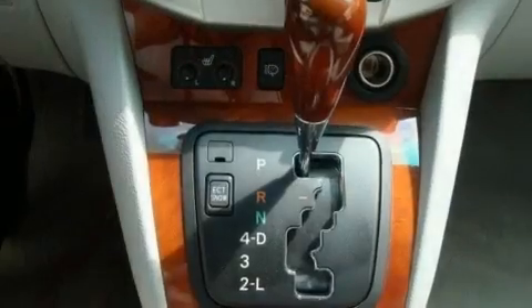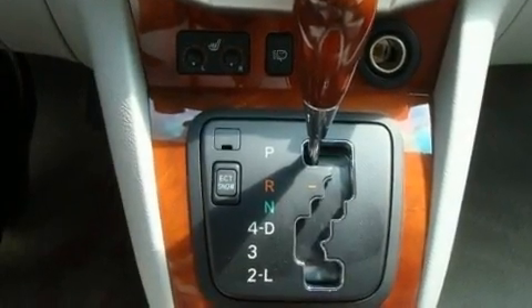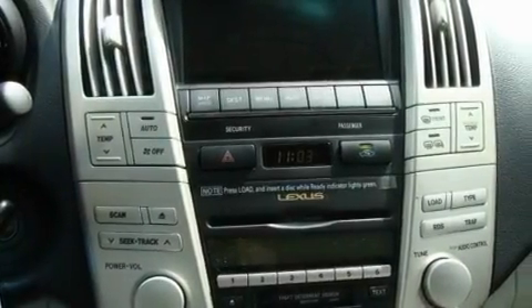A low tire pressure indicator, steering wheel mounted stereo controls, and the heated seats can warm you up in seconds, keeping you and your passengers comfortable the whole trip.